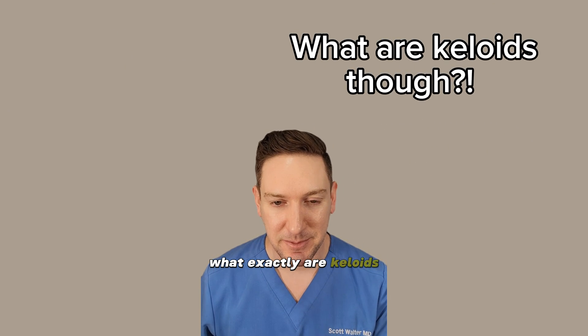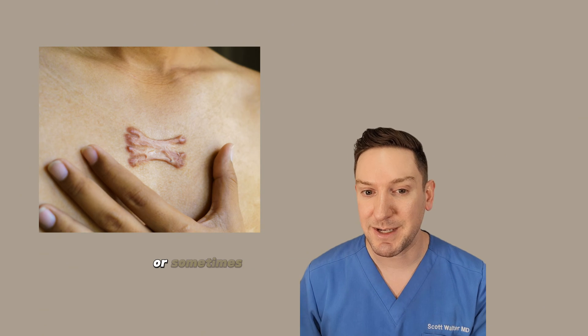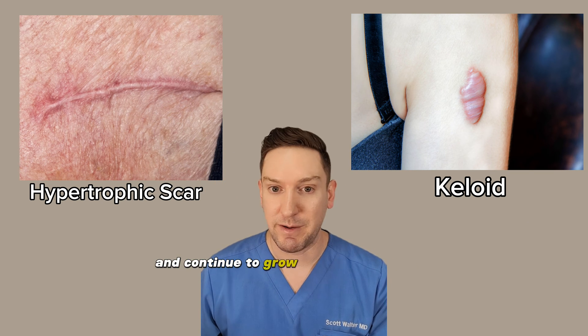What exactly are keloids? Keloids are a special type of raised scar that results from injury to the skin, or sometimes it even occurs spontaneously. They differ from hypertrophic scars in that they exceed the original boundaries of the wound and continue to grow even after the fact.